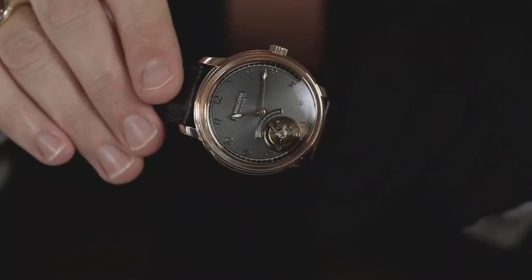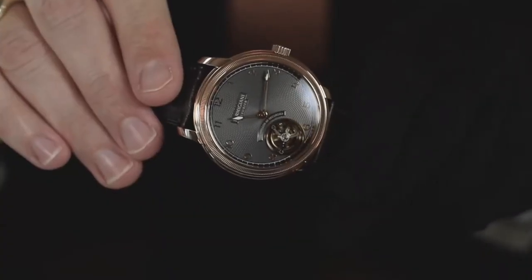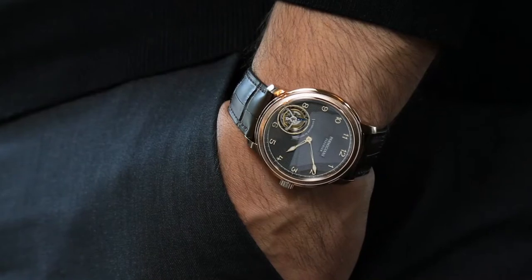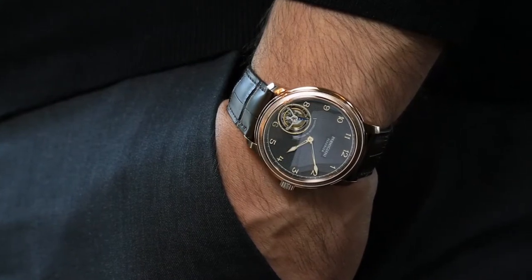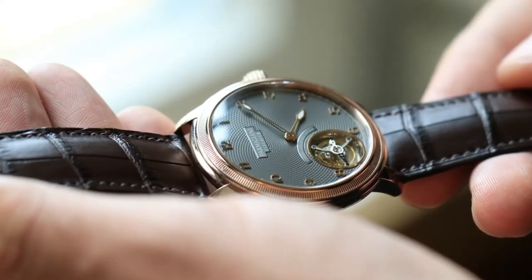We are presenting our new Torric tourbillon, which has several particularities. One of them is on its dial. You can see that on the dial we have a total of 14 different figures. Sometimes you can see a dial with 12 bars showing the 12 hours — 12 times the same bar. Here you can see it's really a dial made to measure.